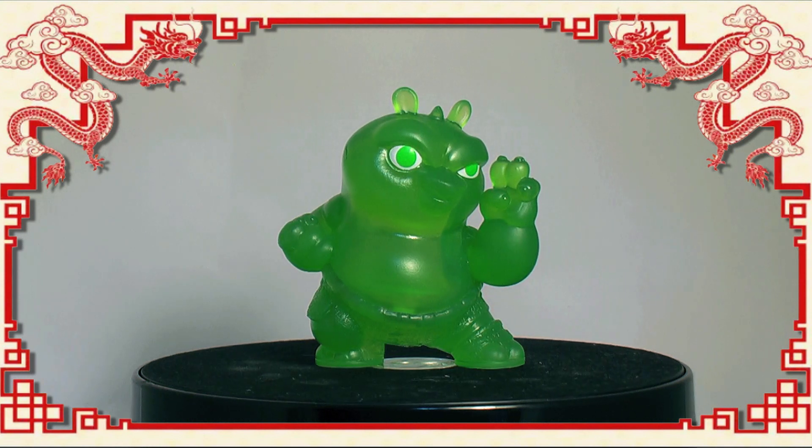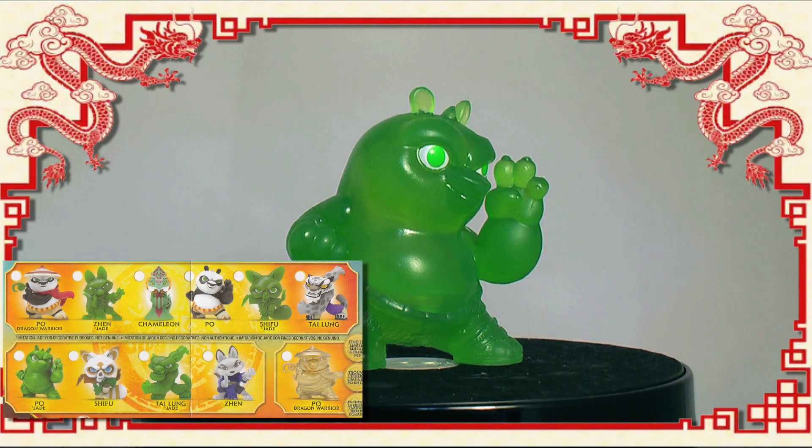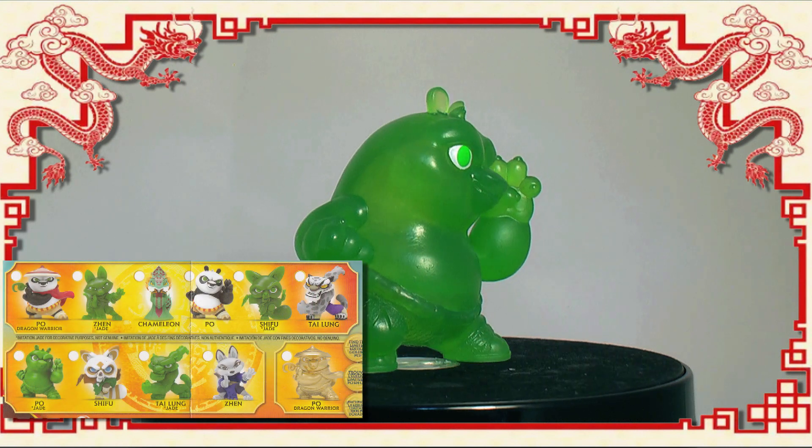Even though the Jade variants are a nice touch, they are all double dips, as the sculpts are exactly the same as the coloured movie versions.